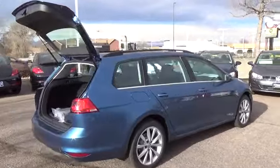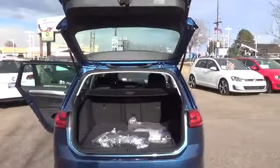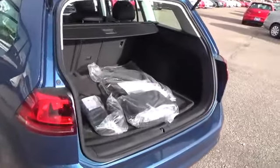Back out with the confidence only a rear-view camera can give you, and let the sun shine through a panoramic sunroof that slides and tilts.